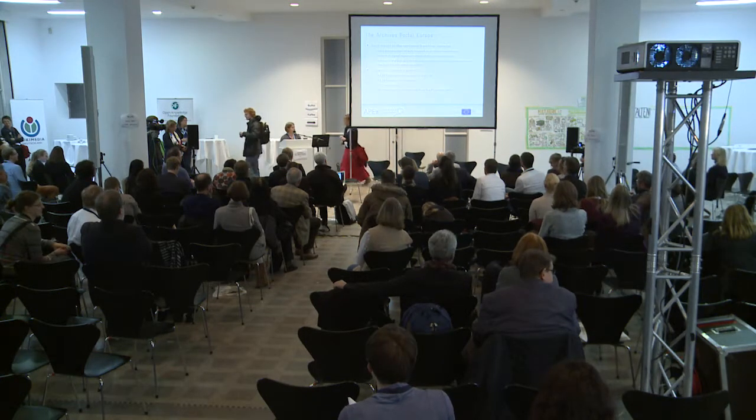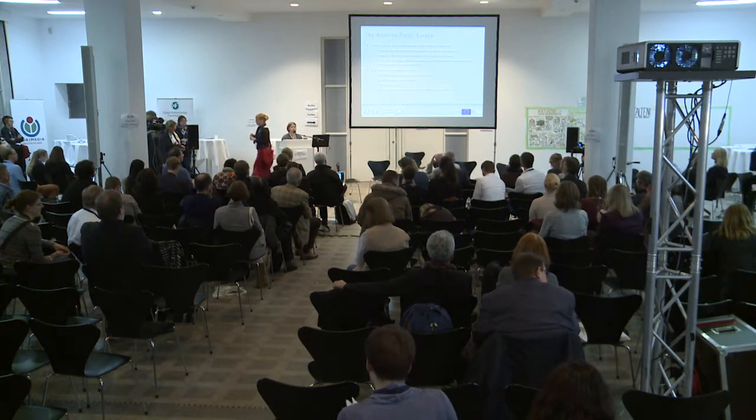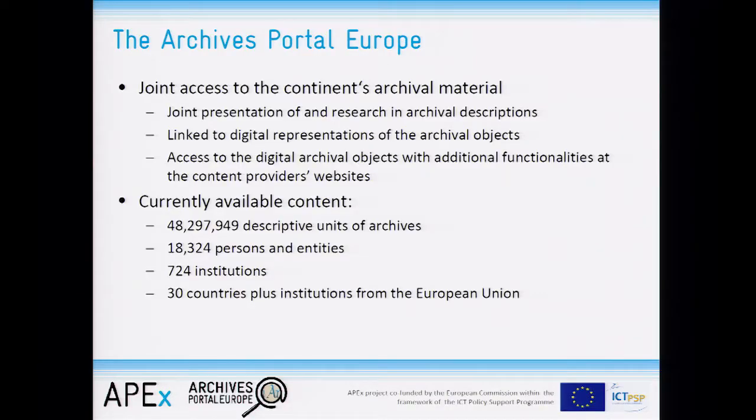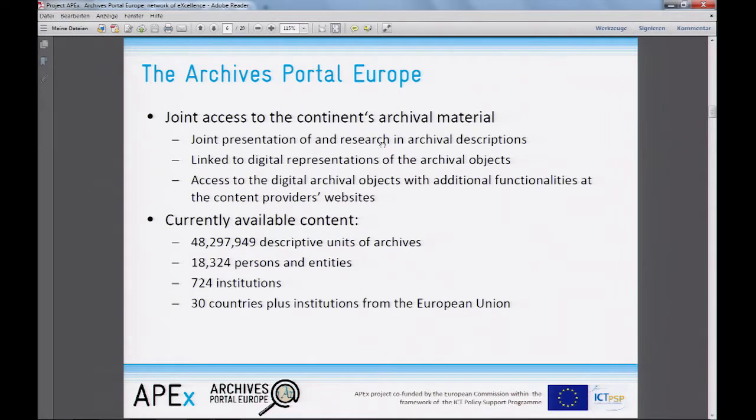We currently have a little bit more than 48 million descriptive units of archival material online. We have 18,000 descriptions of persons and entities who are the records creators, and a little bit more than 700 institutions from 30 countries. And if you want to know more, join us!